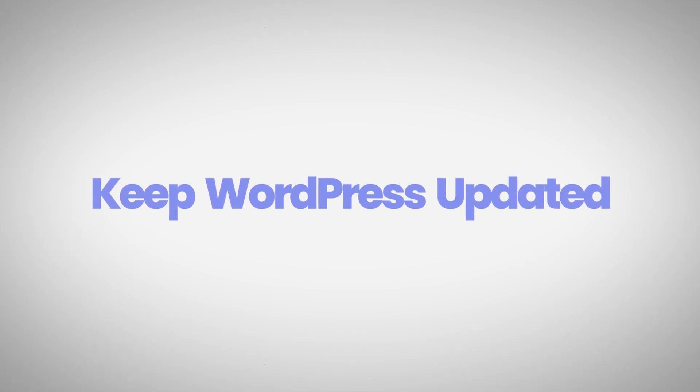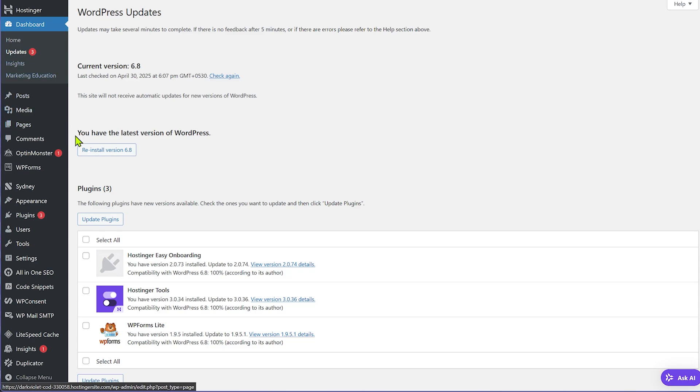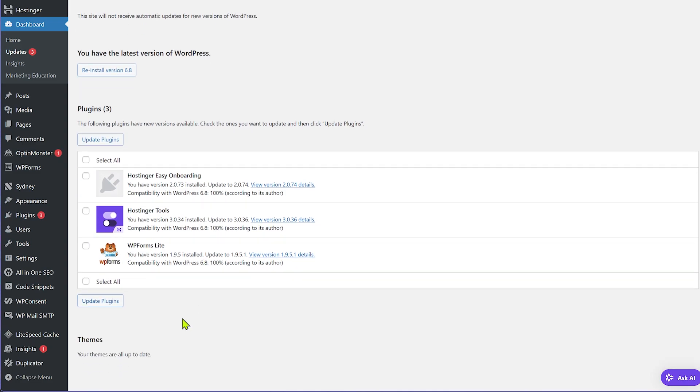The next tip is to update your WordPress core, plugins, and themes regularly. Many website owners ignore update notifications, but you're leaving performance on the table. Most plugins, themes, and WordPress itself include performance optimizations with every update. Once you update, you'll get performance benefits, possibly new features, and you'll also be protected against security threats since most updates include security fixes as well.